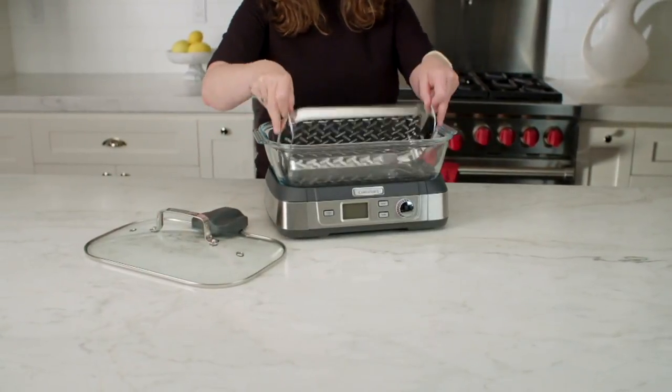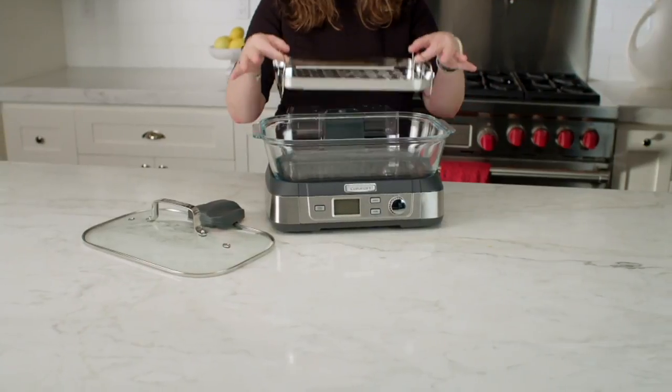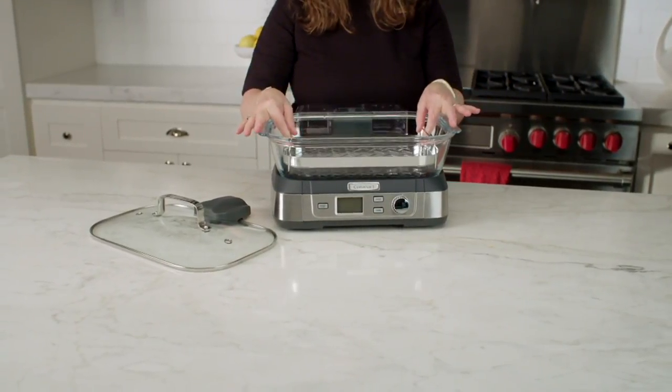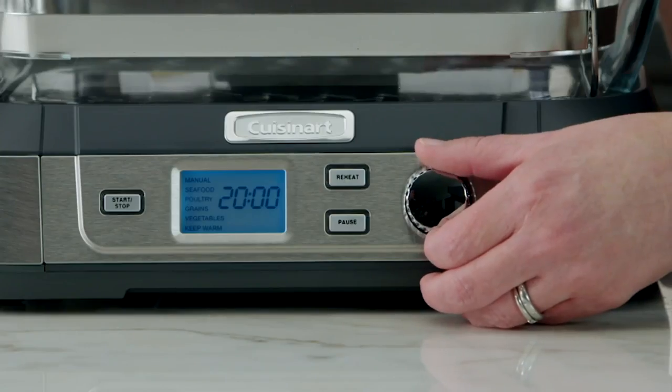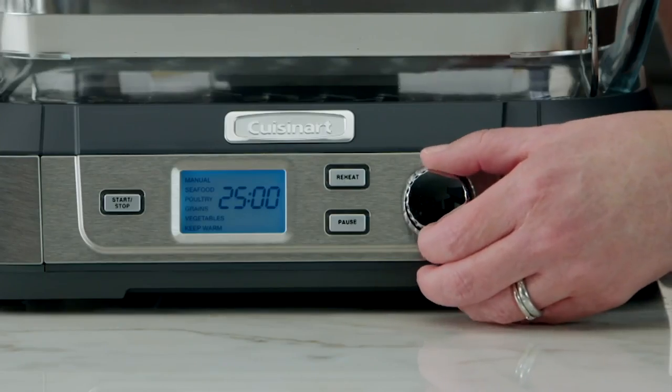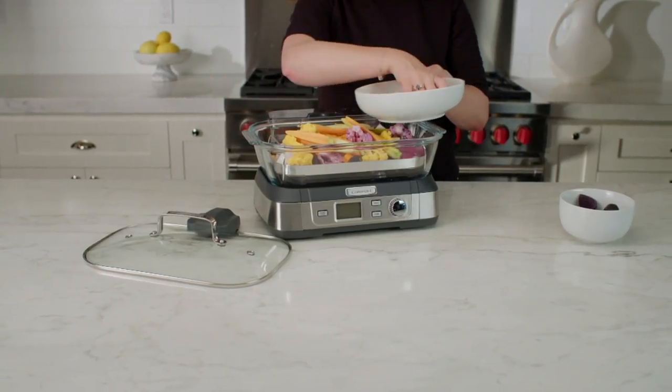It's time to talk about Cuisinart. Cuisinart was the name that changed our kitchens in the 70s when they brought us the food processor in 1973. Those were exciting days. I remember Julia Child even commented on it — she thought it was a revolution in the kitchen. And this is what we have available from Cuisinart today.